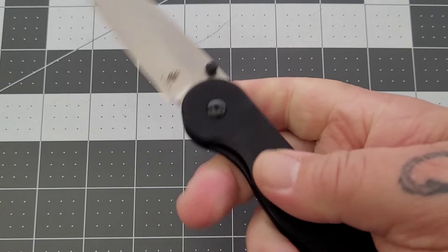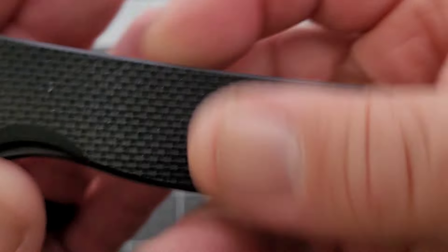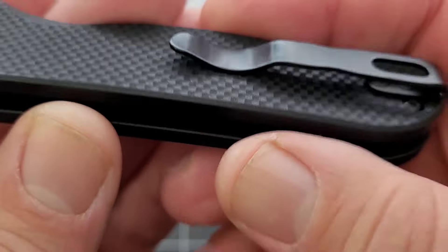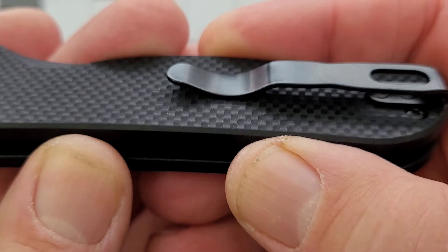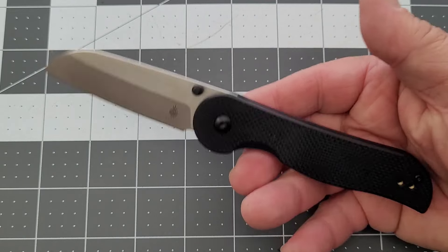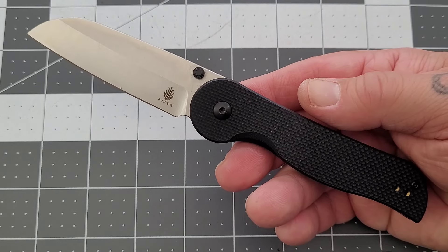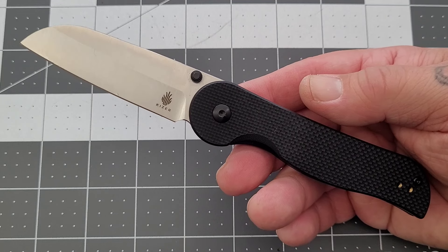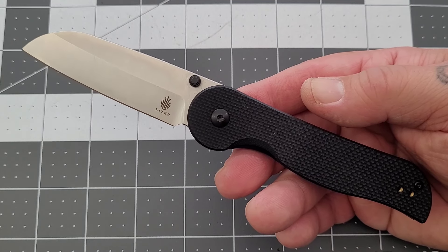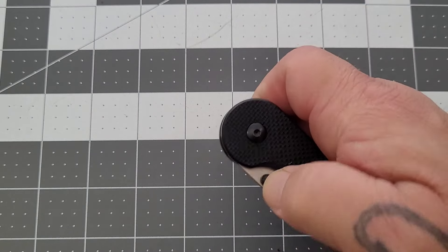You've got that texturing on the G10 which is really nice. A couple people mentioned the texturing with the pocket clip — I didn't find it to be too aggressive or anything like that. It's just G10, it didn't really feel like it was going to be aggressive or do anything to the pocket. Just my thoughts on that because I saw a couple comments about it, but overall love the blade.